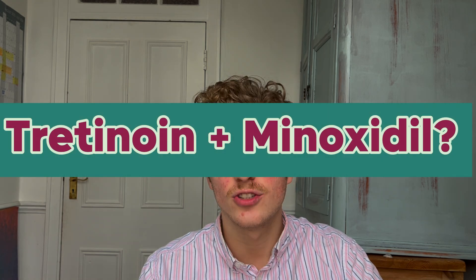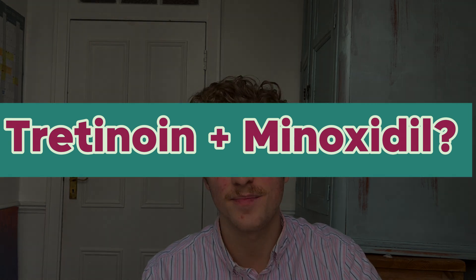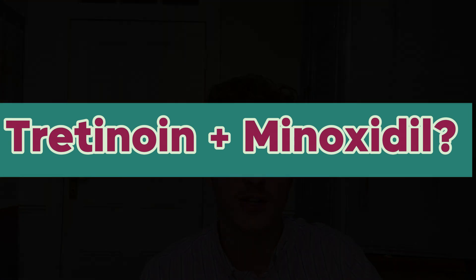Because of this, I get asked all the time: should I add topical tretinoin to my topical minoxidil in order to boost hair gains? Let's look at the research to answer this question.